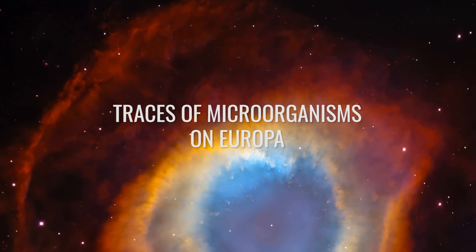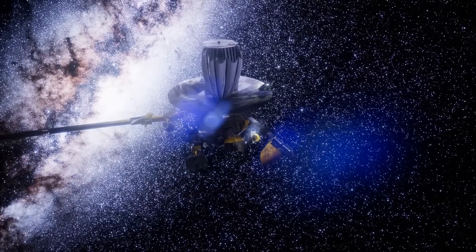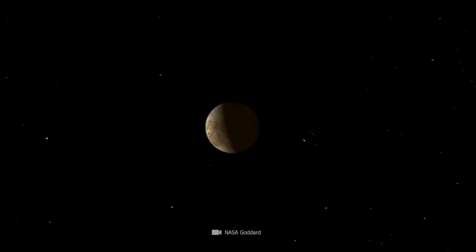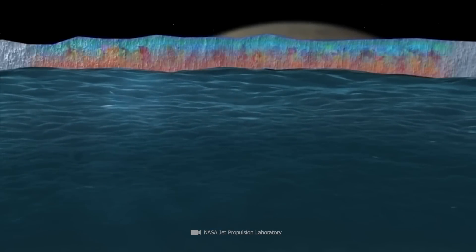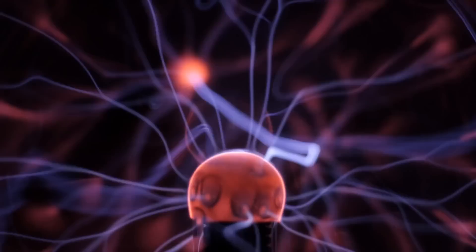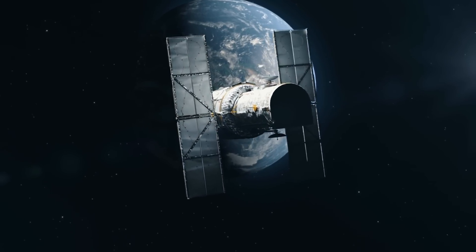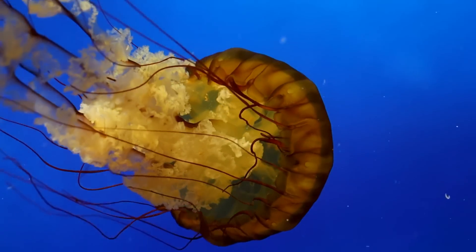Further evidence of Europa's secret ocean came from measurements taken by the Galileo probe. During its multiple flybys, the orbiter found that Jupiter's powerful magnetic field shows an anomaly where Europa is located. This disturbance suggests that a special magnetic field is being generated deep inside the icy moon, likely due to the movement of a salty, conductive ocean beneath Europa's ice crust. Salt water is an excellent electrical conductor — if it moves in a magnetic field, it can create a secondary magnetic field. In October 2021, researchers from Sweden revealed more discoveries based on Hubble Space Telescope data: water vapor was identified on one of the moon's hemispheres, further strengthening the theory that a vast ocean exists beneath Europa's icy surface.